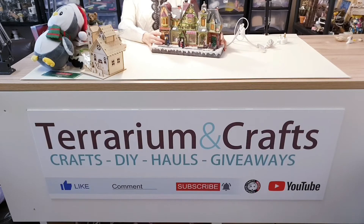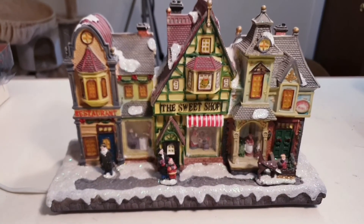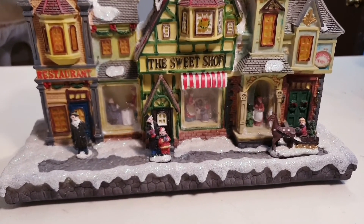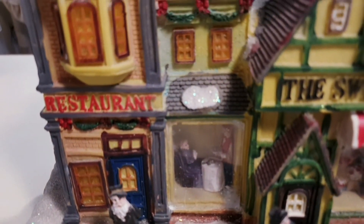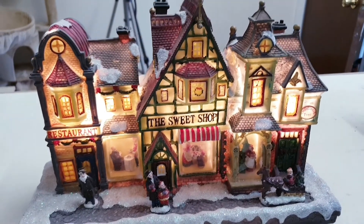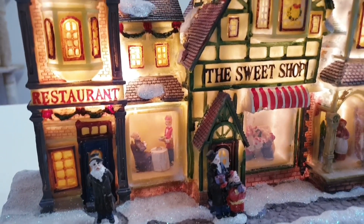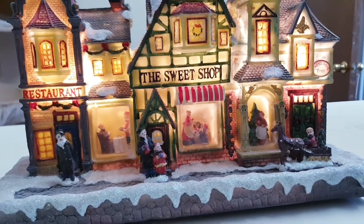Now onto my final two, and these are definitely my favorite picks from this whole thriftmas. This is a beautiful village that turns on and looks absolutely magical — let me turn it on and show you. It does have a few bits missing, but it's difficult to tell. I just find scenery like this, these miniature scenes that light up, so magical. I can watch this for hours — it's just so peaceful, calming, and relaxing.